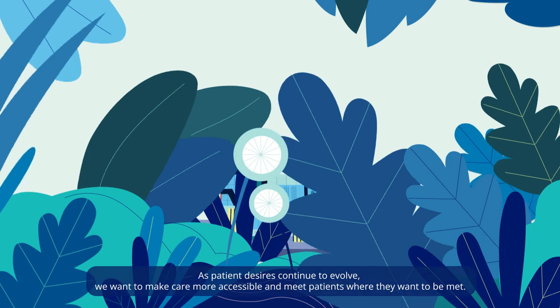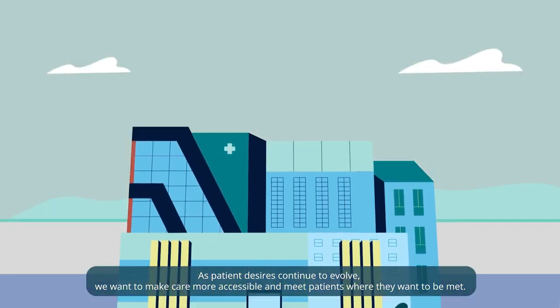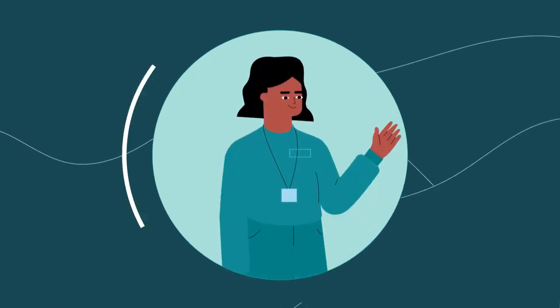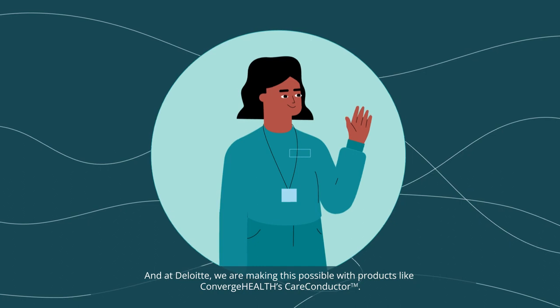As patient desires continue to evolve, we want to make care more accessible and meet patients where they want to be met. And at Deloitte, we're making this possible with products like Converge Health's Care Conductor.